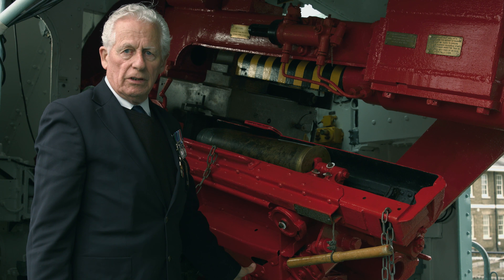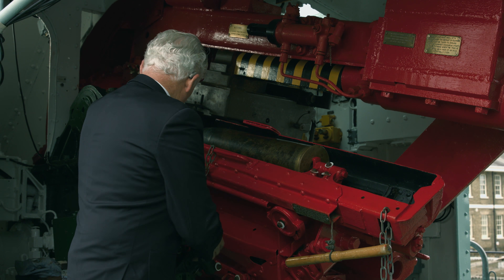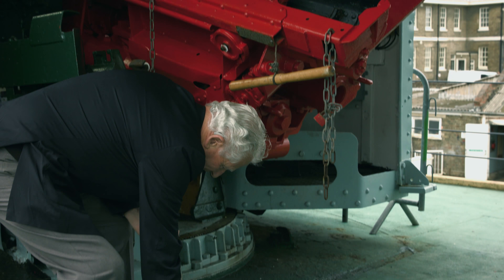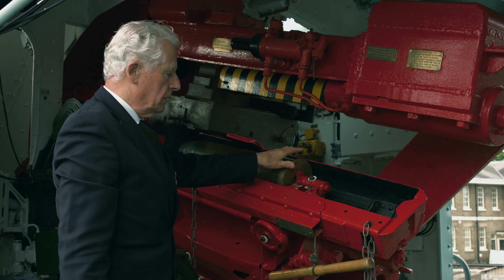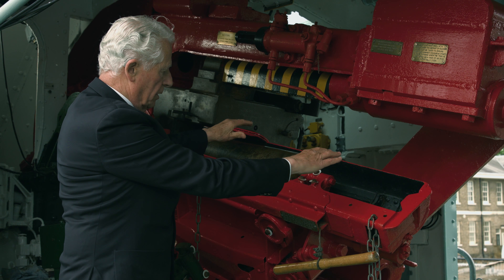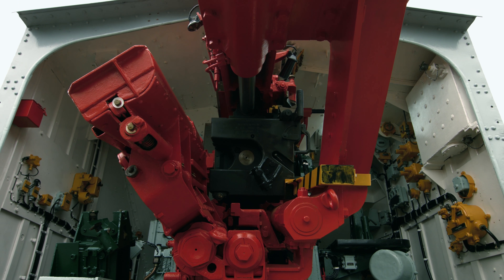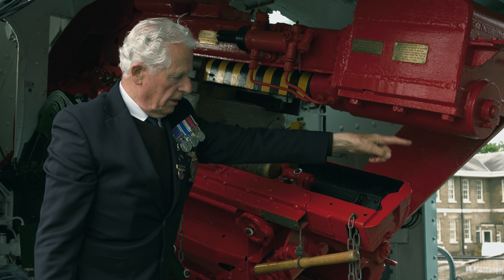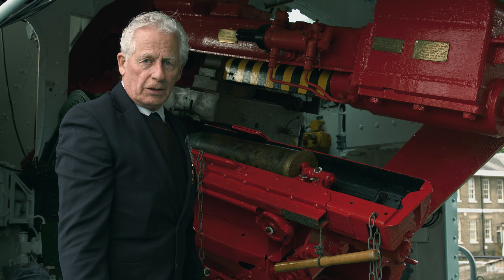This is the 4.5-inch gun. It took a 50-pound shell. The cartridge weighed about 18 pounds. The shell and the cartridge were loaded into this tray. The tray went over and rammed the shell into the breech. When the gun fired, it recoiled — all this came back. The empty cartridge was ejected, hit the net, and fell on the deck. When you ended up with 20 of these rolling on the deck in rough weather, it can be quite dangerous.